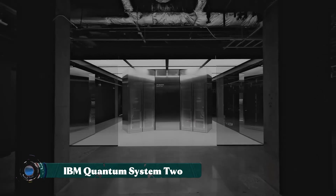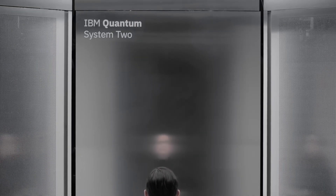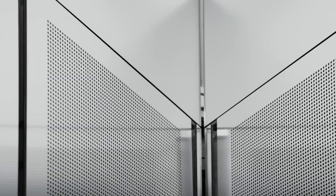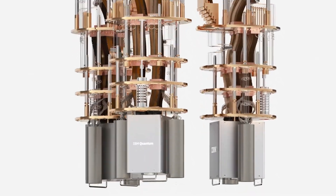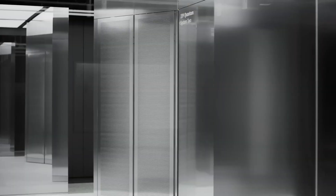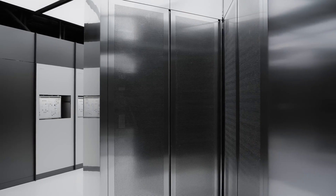IBM Quantum System 2 represents a bold step into the future of computing, designed to solve problems that today's most powerful supercomputers cannot handle. Unlike traditional systems that rely on binary bits, this machine uses qubits, which can exist in multiple states simultaneously, unlocking unimaginable processing power. Its modular and scalable design means it can evolve and expand as new breakthroughs in quantum technology appear, ensuring it never becomes obsolete.